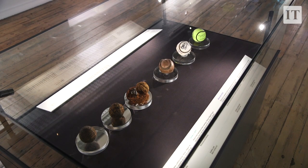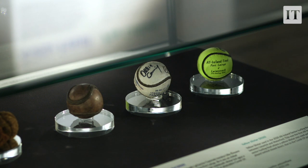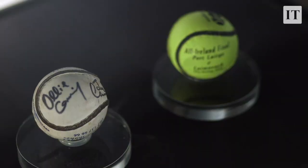We also have a display case all about the evolution of sliotars — hurling balls. These date back to the 15th century, starting with hurling balls made of matted cow hair and horse hair that predate the establishment of the GAA itself. Then moving on to bigger and heavier leather sliotars, we have the first yellow sliotar used in the All-Ireland final of 2020 between Limerick and Waterford — also the first All-Ireland final played behind closed doors.